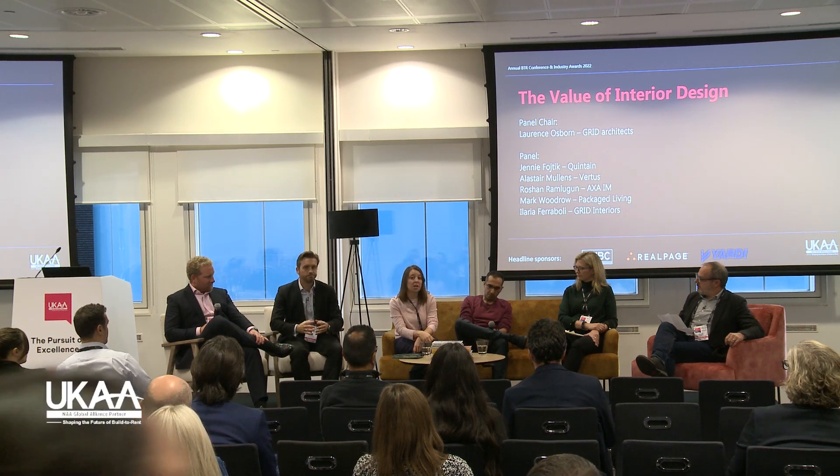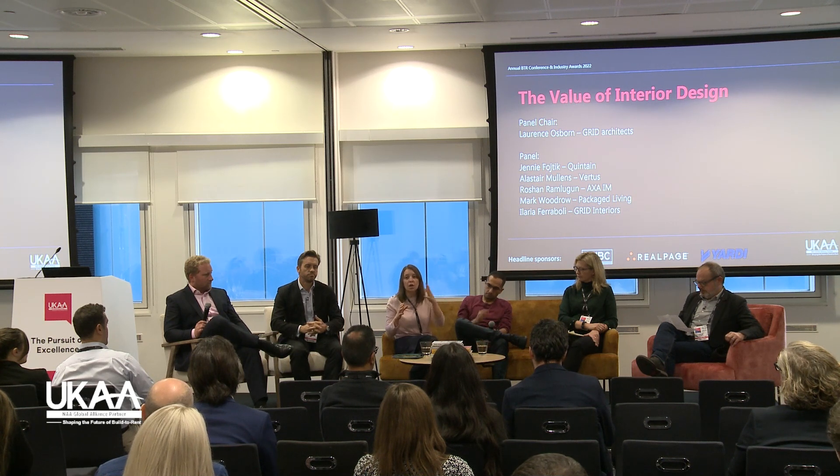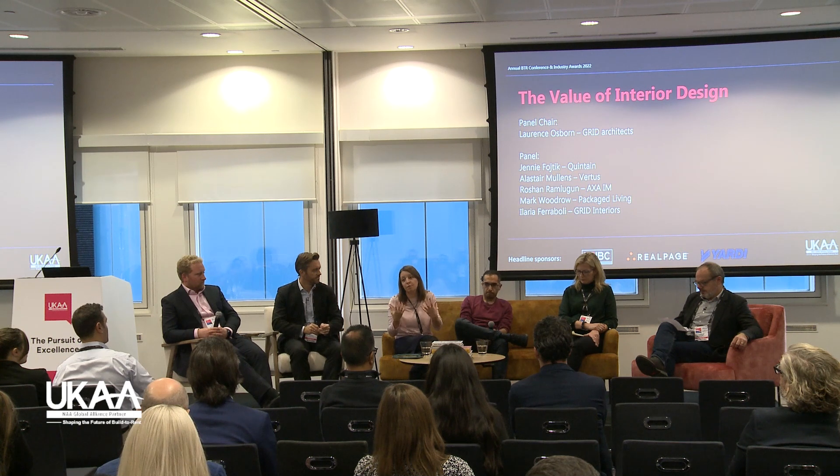I'm Ilaria, and I work for Grid Architects. I'm an interior designer and an architect. Grid has done a lot of built-to-rent schemes — we've done the architecture, the interior design, and in some cases both. We find working on both architecture and interior design very helpful, as the interior experience and the context are all linked together — and delivering the full package produces very successful results. We work on materials with a strong conviction that they need to be unique and different, because there are so many schemes out there. You want people to choose a specific place because they love the look, the feel, and how they feel in the space.